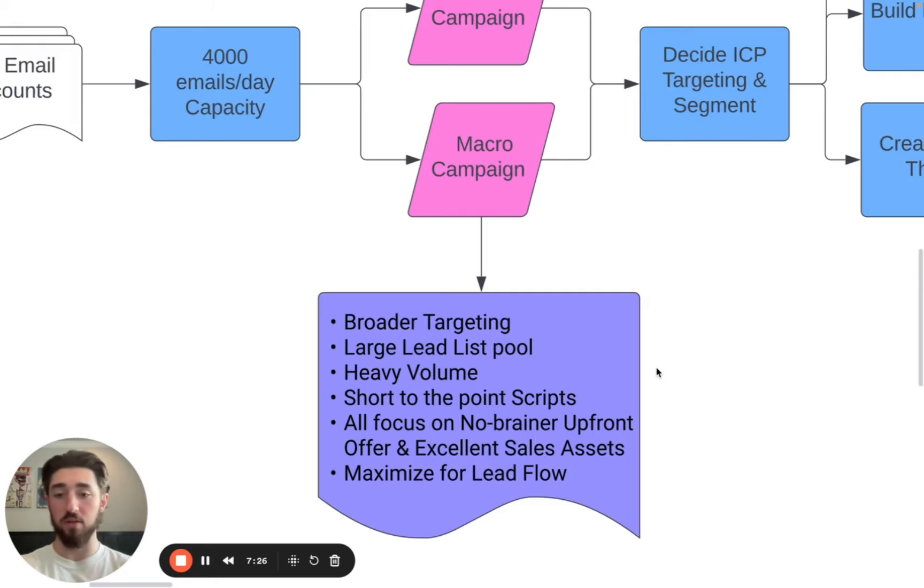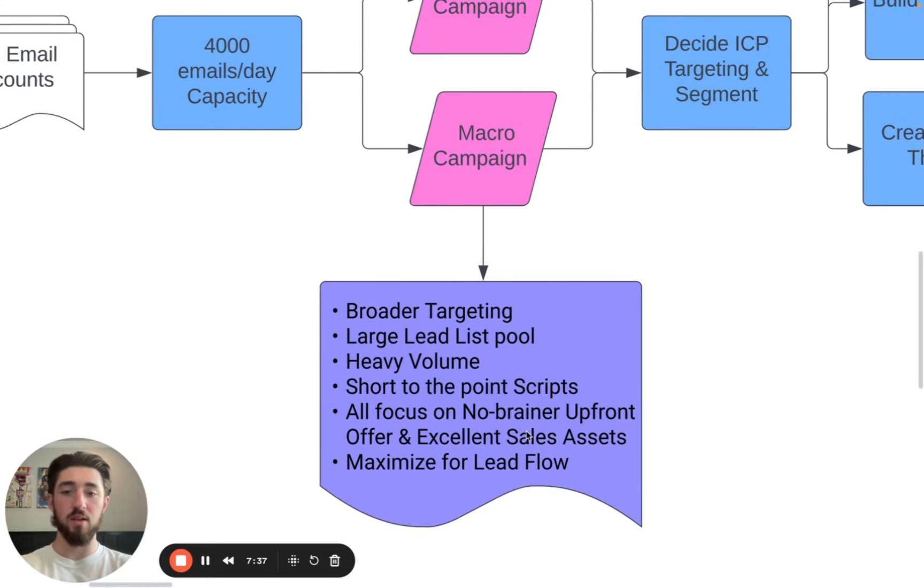We're really going for heavy volume here — pushing like 2,000 emails per day minimum, eventually getting to 4,000 emails per day. And what we want to do is use short, to-the-point scripts that focus on a no-brainer upfront offer or an excellent sales asset. One of the best-performing emails we ever sent — still the best performing — is a one-sentence email leading with a no-brainer upfront offer, like offering some sort of free work.